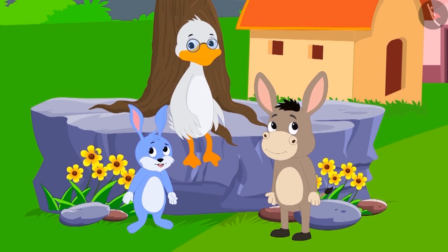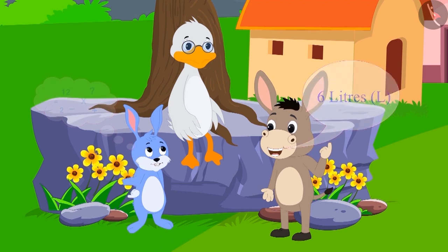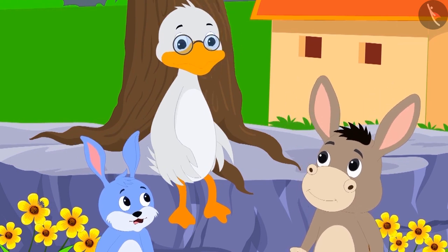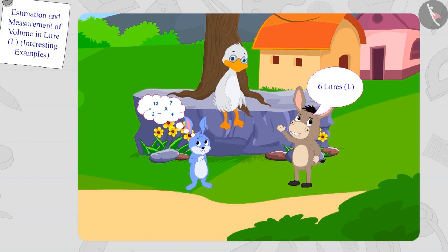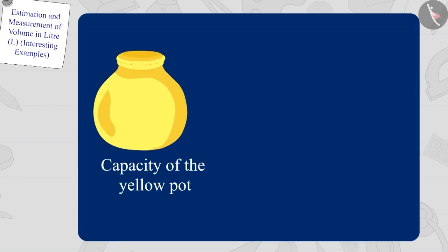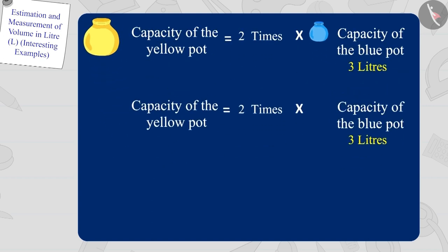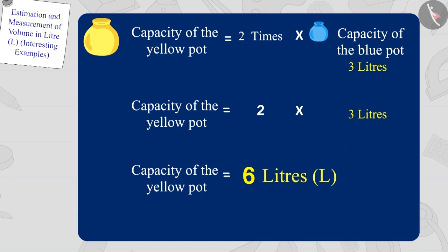Bunny and Bola started doing the math in their minds. Then Bola immediately said, 'Six liters!' Bunny was shocked at how Bola found the answer so quickly. Children, is Bola's answer correct? We know the capacity of the blue pot is three liters, and the yellow pot is twice that — two times three equals six liters. Bola's answer is absolutely correct!